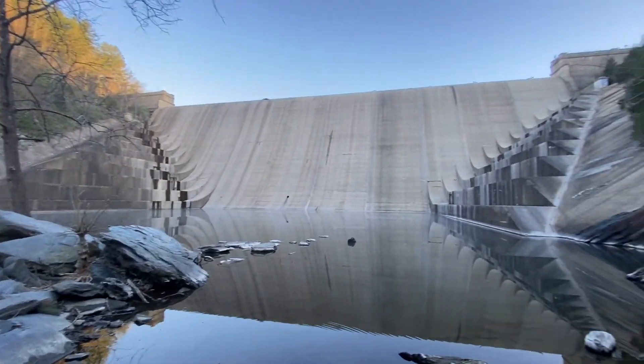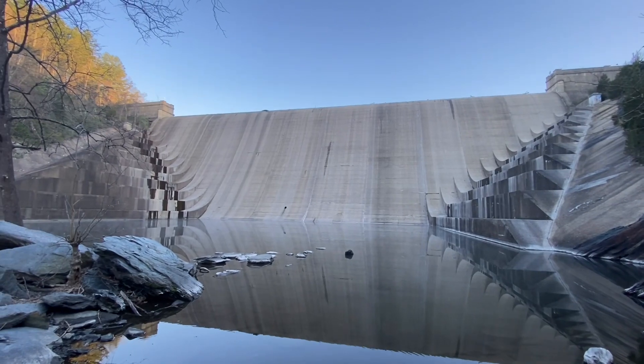So if you're ever in the area, check it out. I wish it was flowing, but nothing I can do about that.